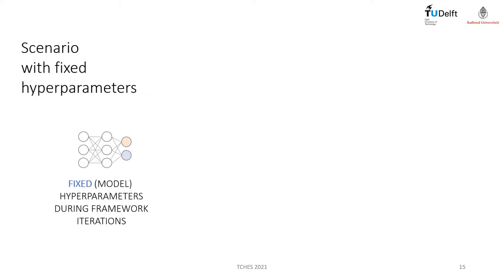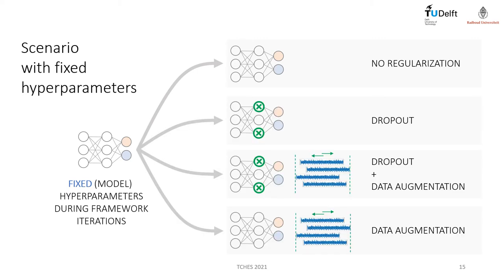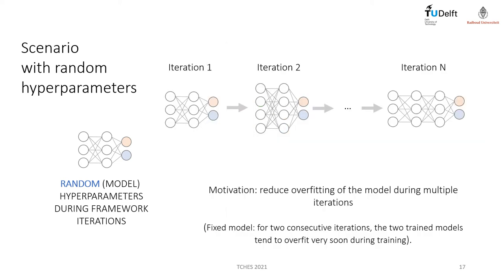In a first moment, the framework is executed with neural networks having fixed hyperparameters across multiple framework iterations. To deal with noisy labels, we considered and compared different types of regularization methods: no explicit regularization, dropout, dropout plus data augmentation, and data augmentation only. Data augmentation is based on random shifts applied to the sub-traces. In a second moment, we randomize the hyperparameters and define a different neural network at each framework iteration, also combined with regularization methods. The motivation is simple: training the same neural network multiple times with similar labels will overfit the model very soon, so different neural networks reduce this overfitting.